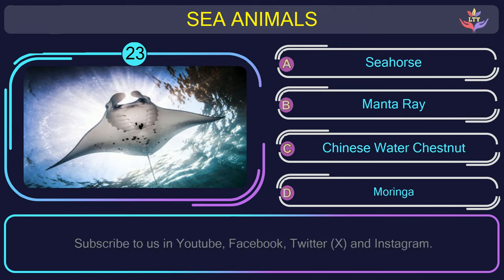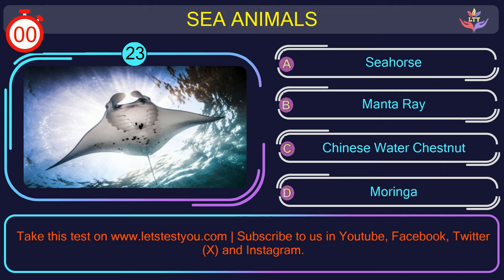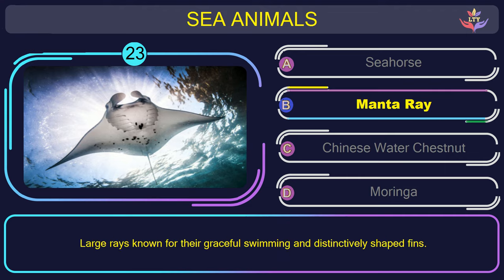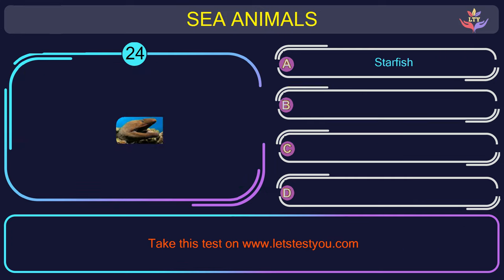Question number 23: could you recognize the name of the sea animal in this picture? The correct answer is option B. Manta ray — large rays known for their graceful swimming and distinctively shaped fins.